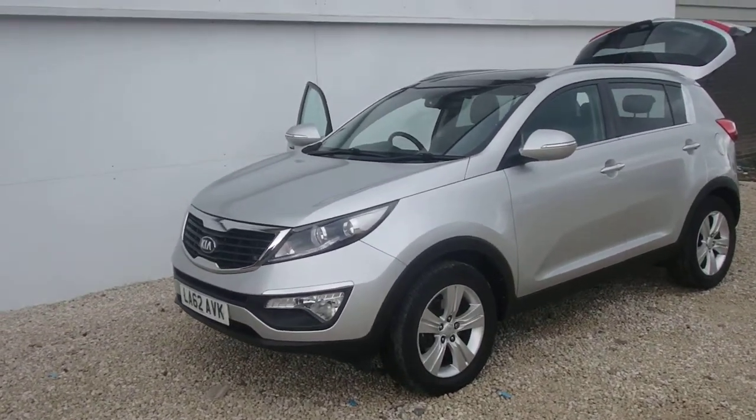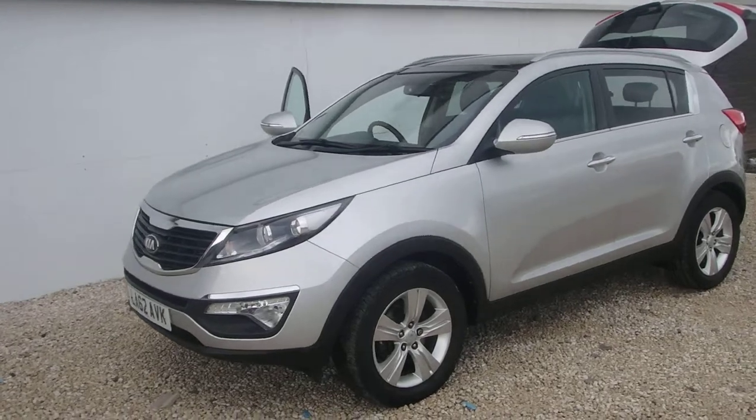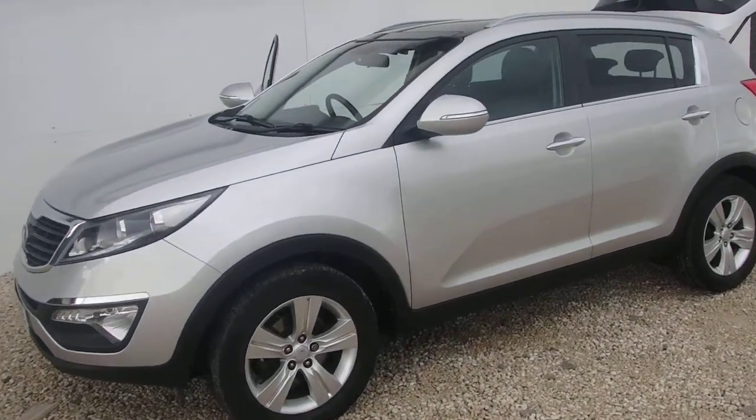Phoenix Cars is proud to present a 62-plate Kia Sportage 1.7 diesel, 2-spec, with 33,000 miles on the clock.